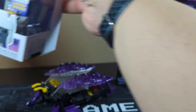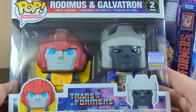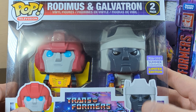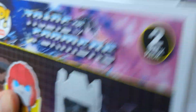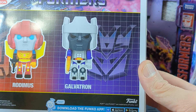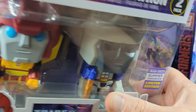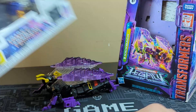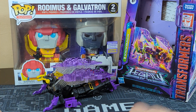Over here is another cool little thing. We were at GameStop picking up some games for my son and we found this. It's Transformers Rodimus and Galvatron vinyl figures, from the 2023 Summer Convention Limited Edition. I was shocked to see this hanging out in GameStop — there were only two of them and we got one. I love the details on them. It is simply amazing to find good deals like these.